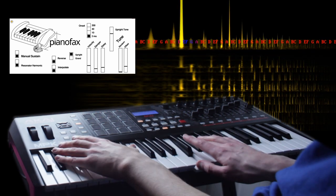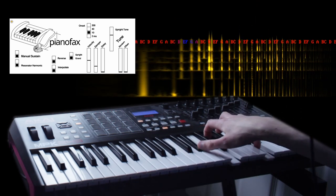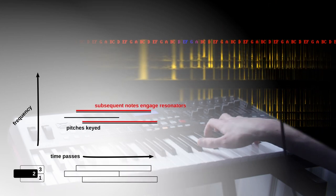To take the sound over the top, Piano Facts has delay-based resonators to mimic piano sympathetic resonance. You hear that on chords and while the sustain function is engaged.